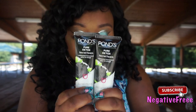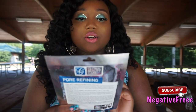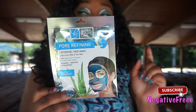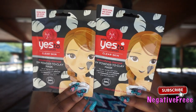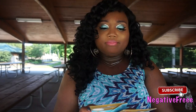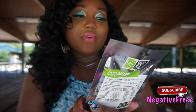Let's get into the skincare. I have the silicone face mask applicator, the pore-refining hydrogel face mask with aloe vera and tea tree — I cannot wait to use this tonight. I also have the Yes to Tomatoes clear skin DIY powder-to-clay mask with 99% natural ingredients. And another one — invisible gel heel cushions — plus the cucumber hydrogel face mask with vitamins A, C, and E.